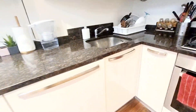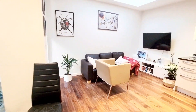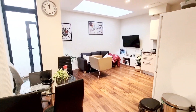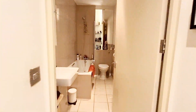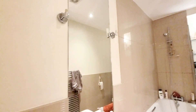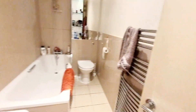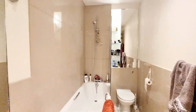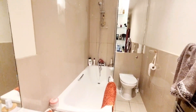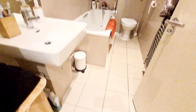Going into the bathroom: you've got a basin, mirror, wall lights, and a medicine cabinet at the end where the mirror is. There's a heated towel rail, shower and shower screen, extractor, and low voltage lighting with tiled flooring.